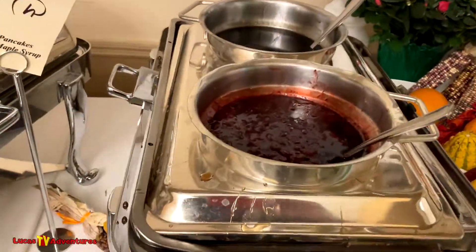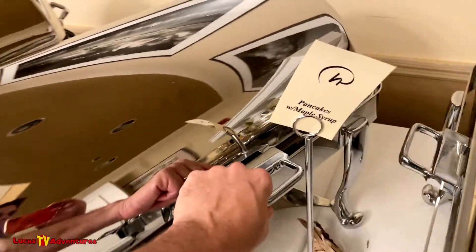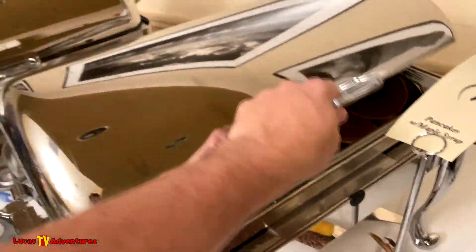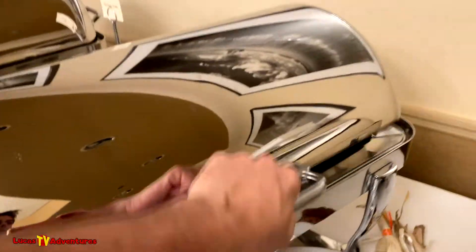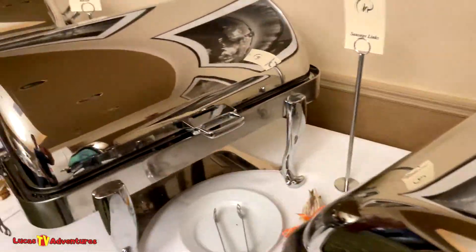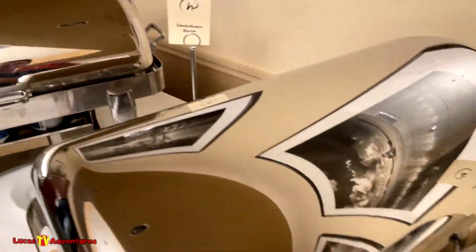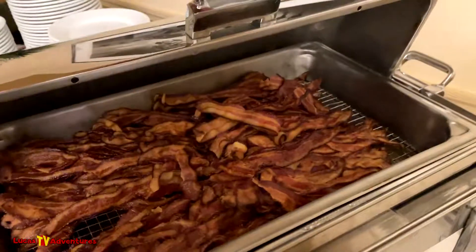Let's see what else we have here. Not sure what kind of sauce that is. Pancakes! Home fried potatoes — different colors. Sausage links — oh, these are big. And of course, the bacon.